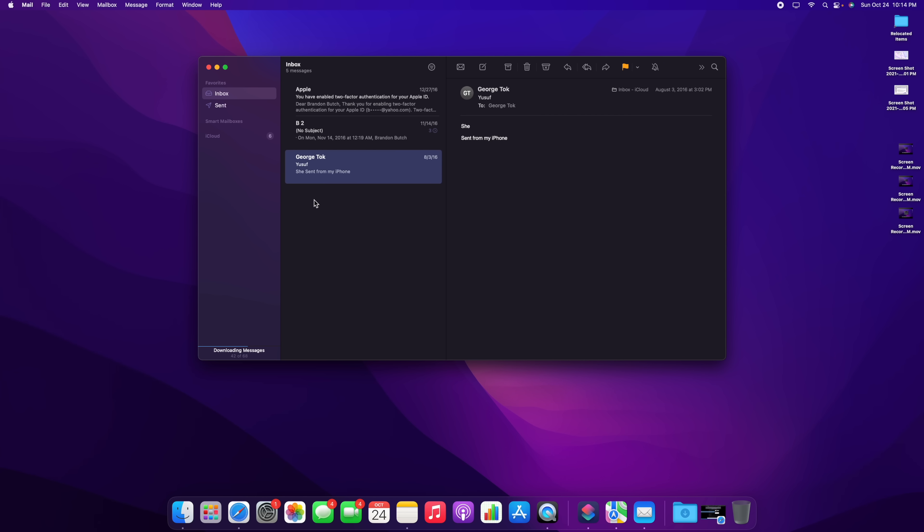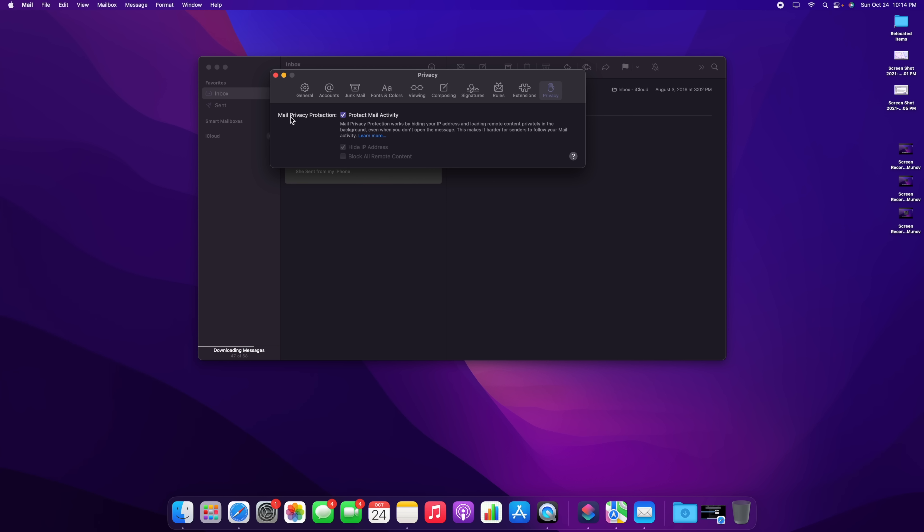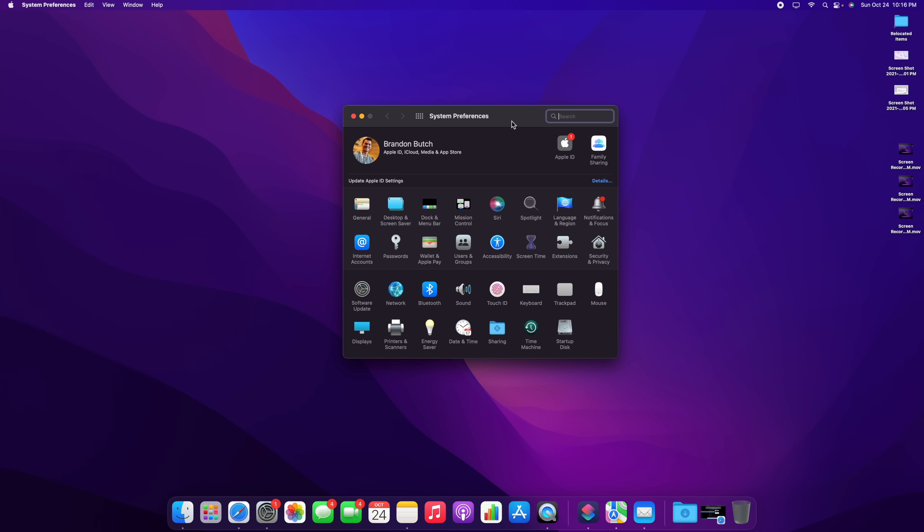For privacy, in the Mail app preferences under Privacy, we have Mail Privacy Protection. This hides your IP address and loads remote content privately in the background, even when you don't open the message.